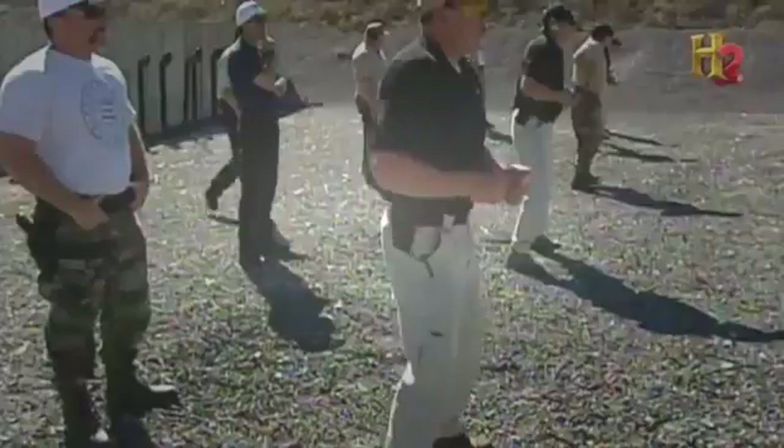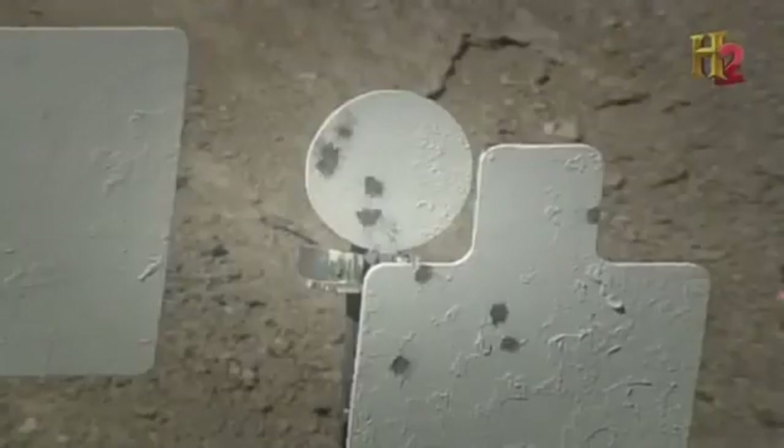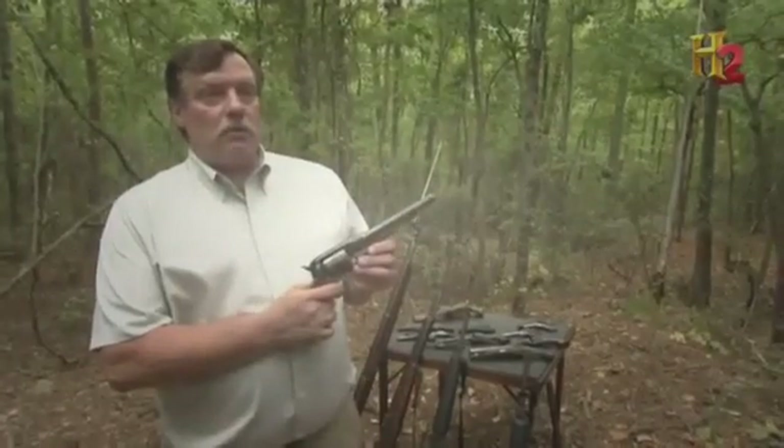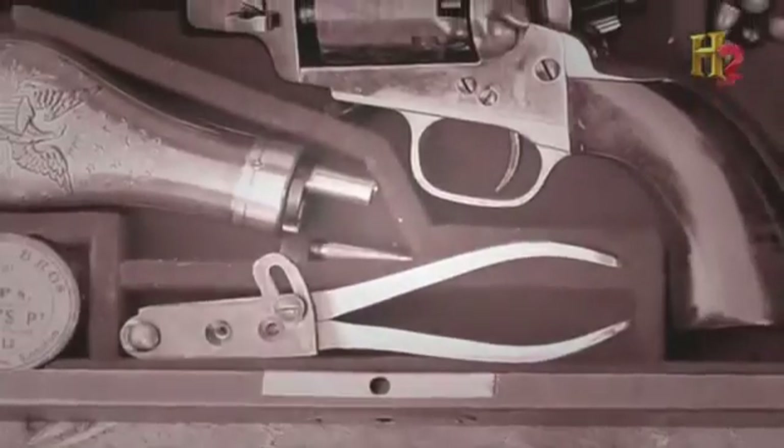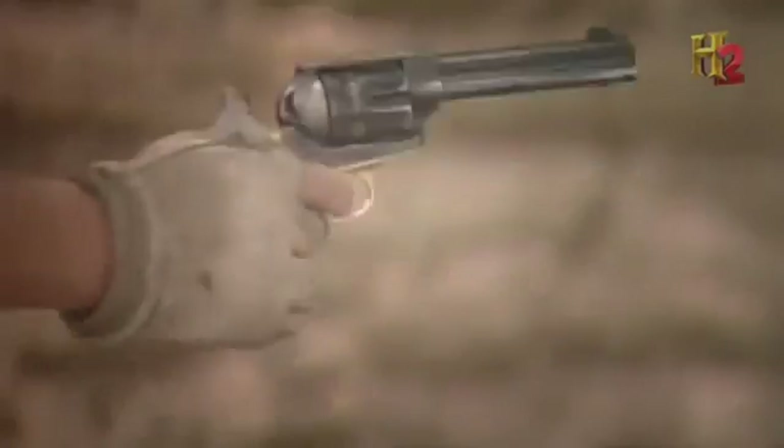Fortunately for the cops and the rest of us, one small pistol helped level the playing field. As they used to say in the West, God did not make man equal — Colt did. Weapon maker Samuel Colt's pocket revolver gave police something they'd never had before: a pistol small enough to hide.